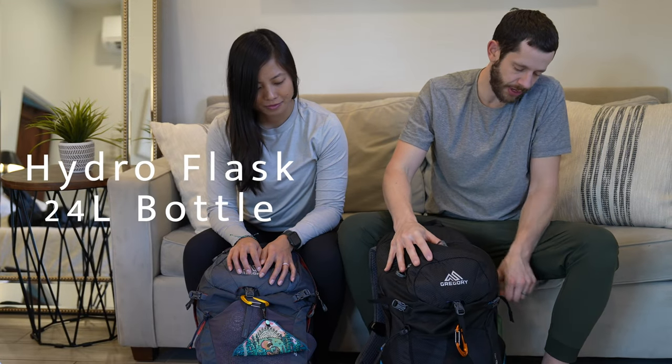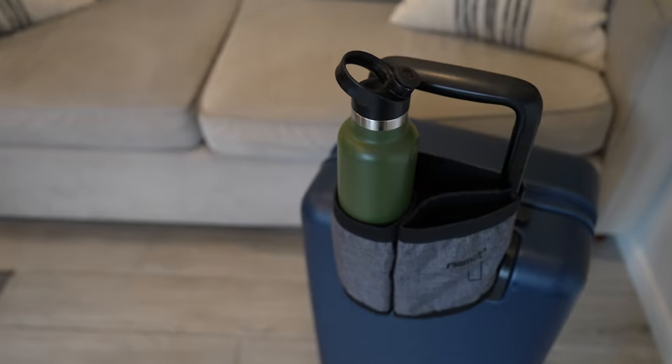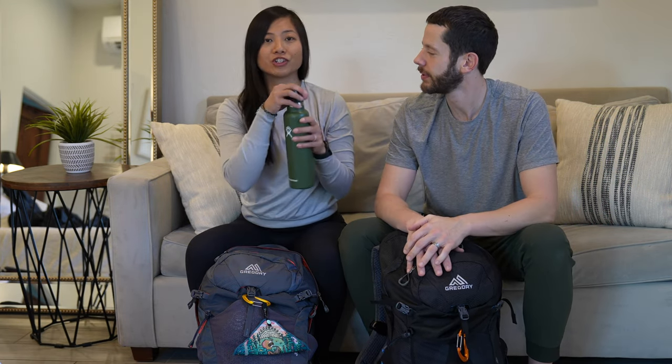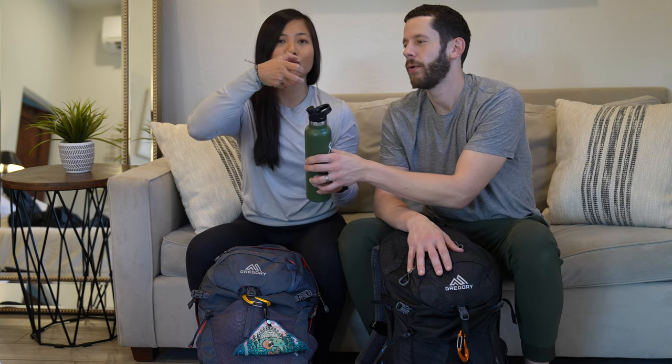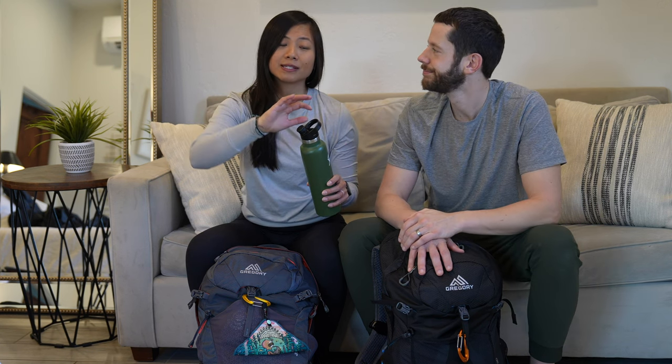We're both going to be carrying our Hydro Flask double-wall water bottles — they keep drinks hot or cold and are insulated for up to 12 hours. We'll be swapping out the tops: for hiking we use the open sip lid, but for traveling on planes we use screw lids so it doesn't leak when laying flat underneath the seat.